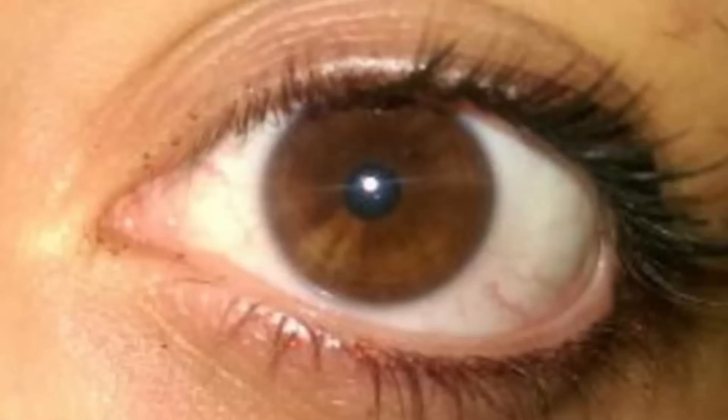Hi everyone, so this is an eye review for Roberta. I do think that this is a blue eye, to be honest with you, or a very, very light brown eye.